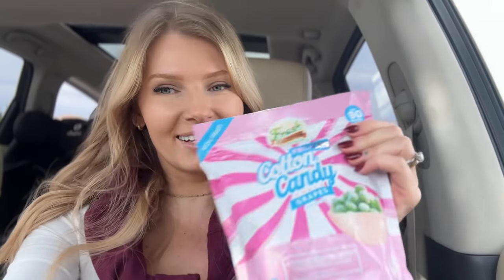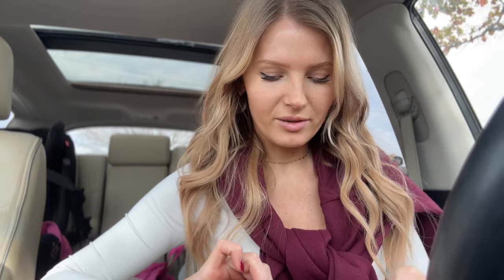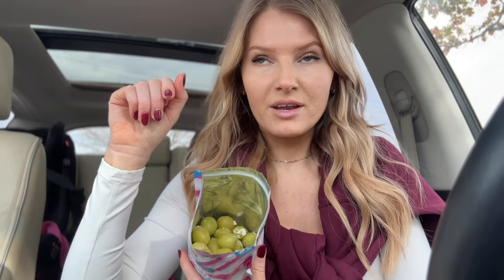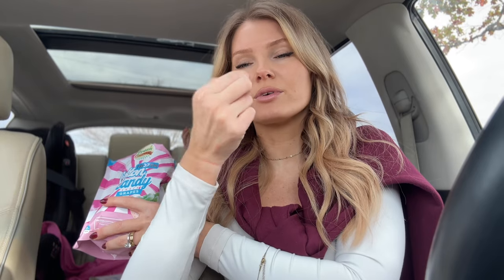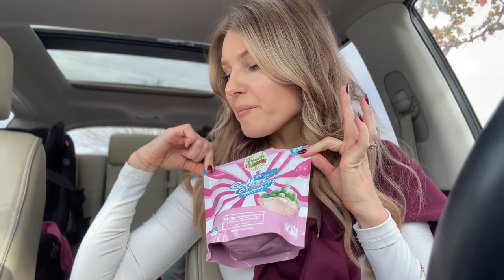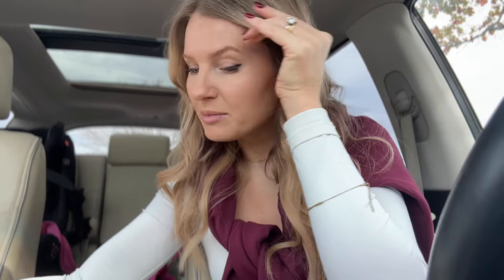$200 later and I feel like I didn't really buy that much. I got everything I needed for Thanksgiving to make those recipes, and then some nonsense like these frozen cotton candy snack grapes. You can definitely freeze regular cotton candy grapes. I don't usually like icy things, and I've never put grapes in the freezer, but they are good. I don't even know how much they cost, but I paid $200 and still have to go to Walmart.